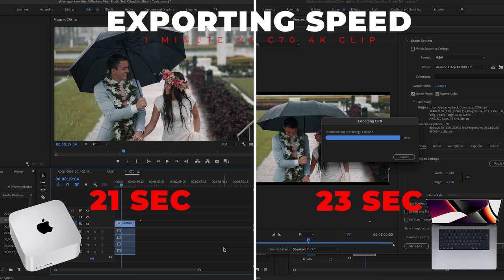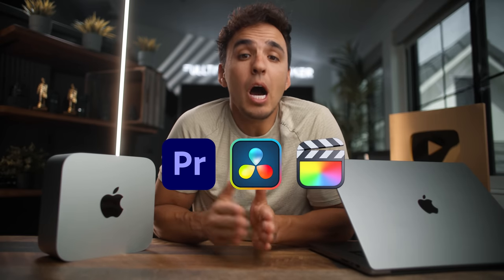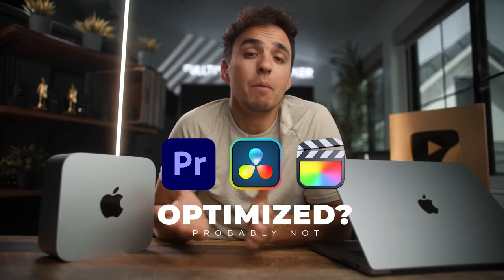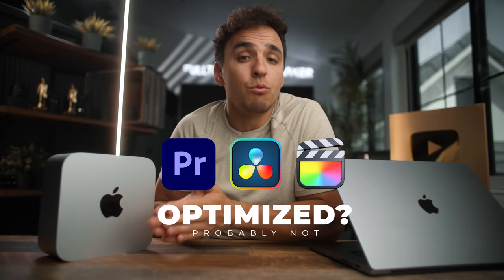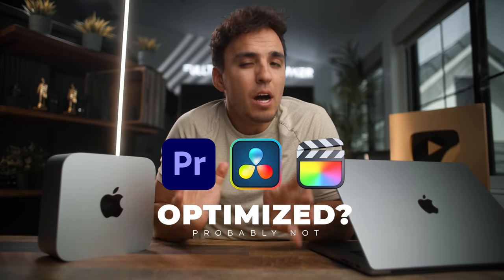Exporting one minute of C70 4K, the MacBook Pro did it in 23 seconds and the Mac Studio in 21 seconds — so for that specific codec the Studio wasn't much better. That's an important thing to keep in mind: it really depends on what software you're using and whether it's been optimized for the Ultra chip. Most softwares at this point have not been fully optimized yet. It also depends on what codec you're editing, as each one will react differently with different softwares and machines.